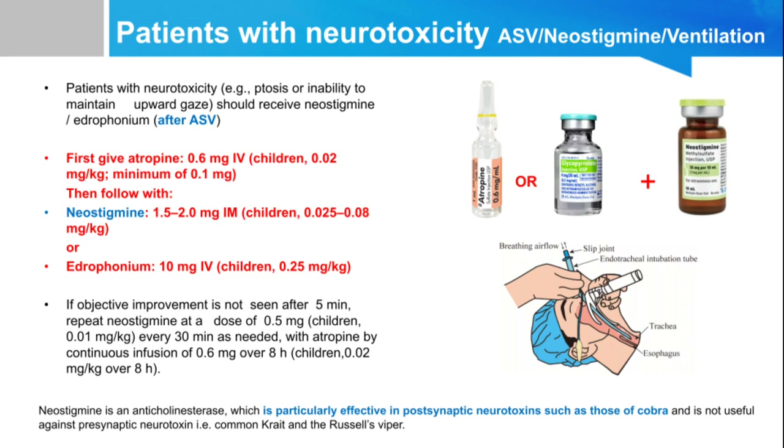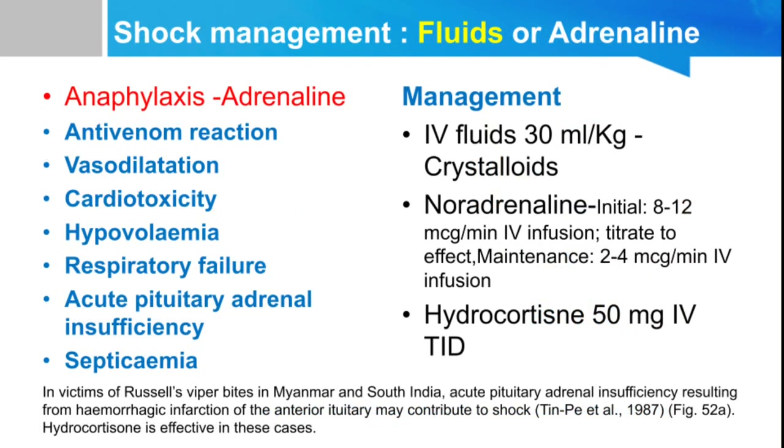Patients can develop shock in snake bite due to various reasons: fear, anaphylaxis reaction to antivenom, vasodilation, cardiotoxicity from snake bite, hypovolemia, respiratory failure, acute pituitary-adrenal insufficiency, and septicemia in ICU. Treat according to the clinical finding. Treat with IV fluids 30 ml/kg crystalloids, noradrenaline infusion, and hydrocortisone in pituitary or adrenal failure. Importantly, shock due to ASV — which is anaphylactic — must be treated with adrenaline.